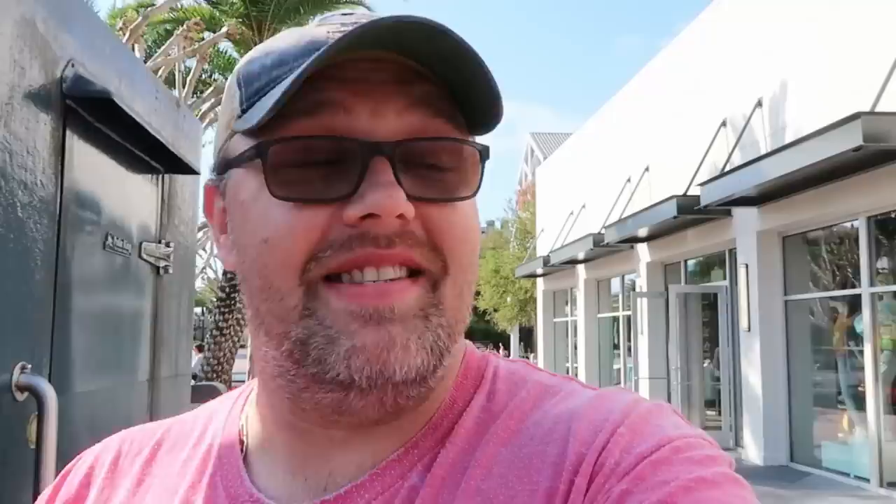The Disney Style Store is such a great way to start our Disney Springs merch search - lots of fun new merchandise, especially that Pixar merch, that was really really cool. That being said, let's head on over to the Star Wars store and see what we can find over there.